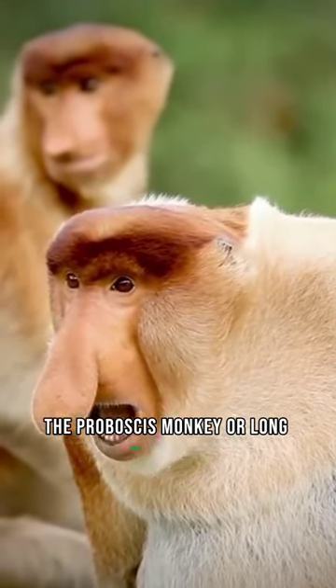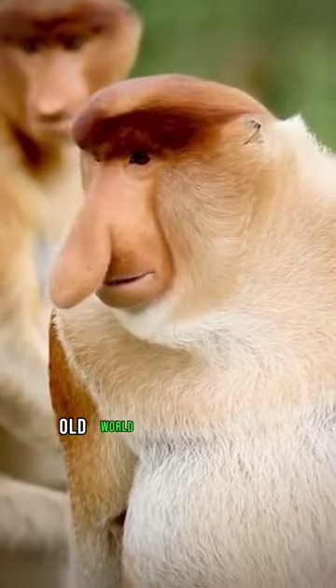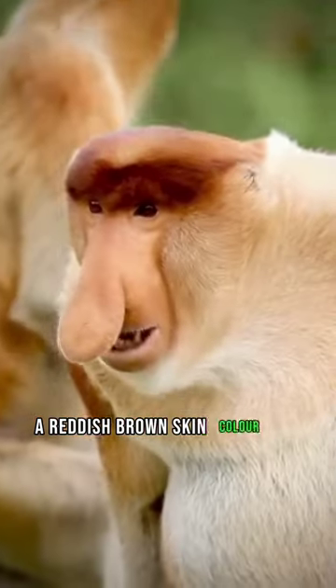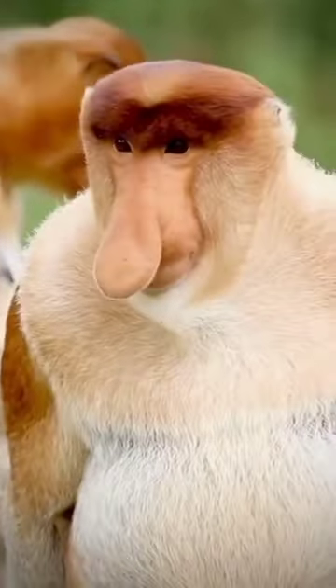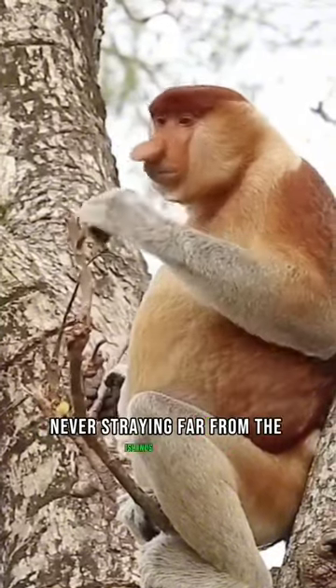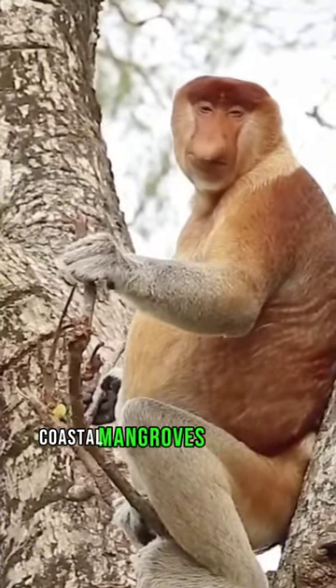The proboscis monkey, or long-nosed monkey, is an arboreal old-world monkey with an unusually large nose, a reddish-brown skin color, and a long tail. Proboscis monkeys are endemic to the jungles of Borneo, never straying far from the island's rivers, coastal mangroves, and swamps.